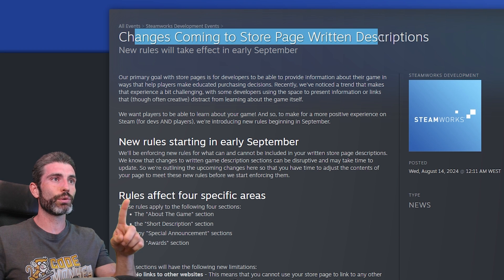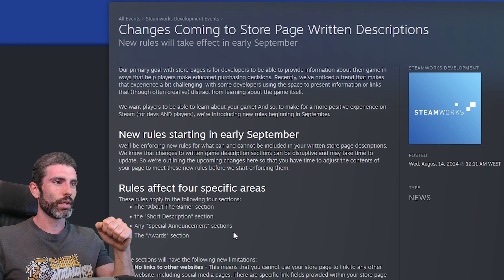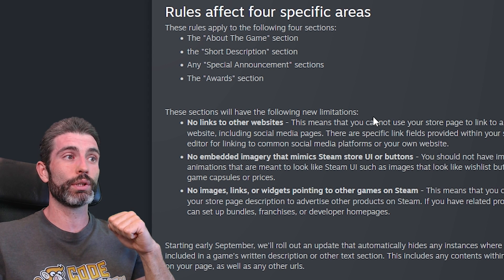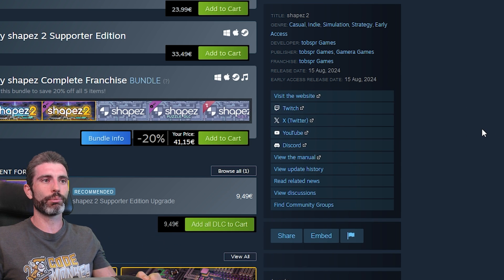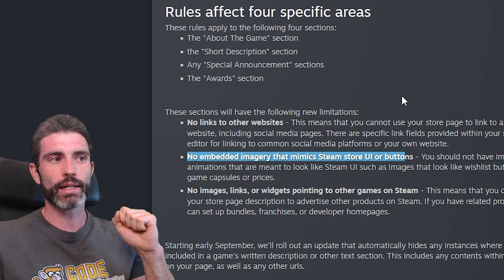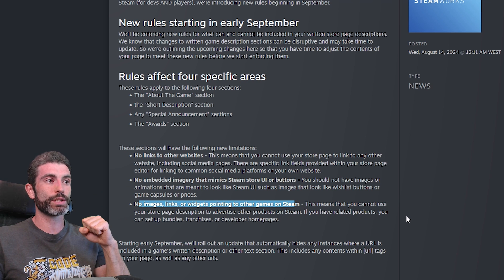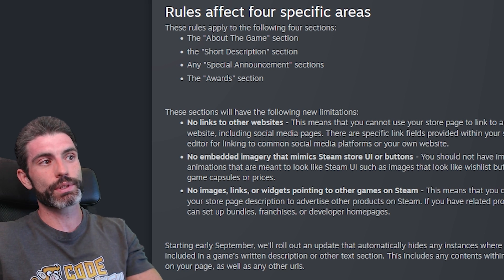Here is the most important update: changes coming to store page written descriptions, taking effect in early September. These rules apply to the 'about' section, the short description, special announcement, and the award section. The rules are: no links to other websites, including social media pages — so you can no longer link to an external Discord server, though you can still include it in the social links sidebar. No embedded imagery that mimics Steam Store UI or buttons — so you can no longer have a GIF showing a mouse clicking 'add to wishlist.' And no images, links, or widgets pointing to other games on Steam.